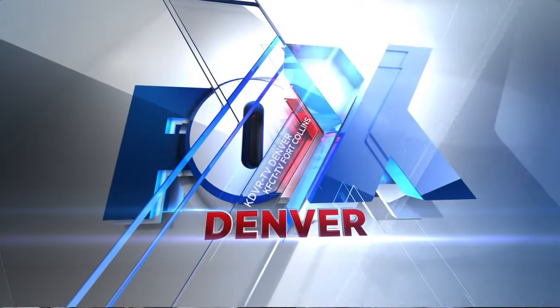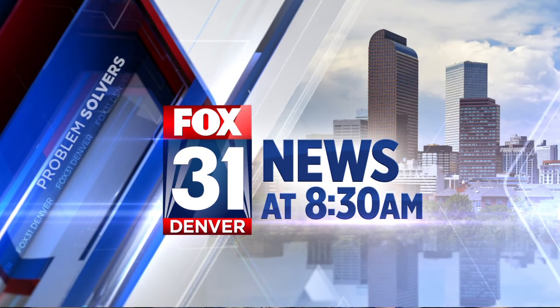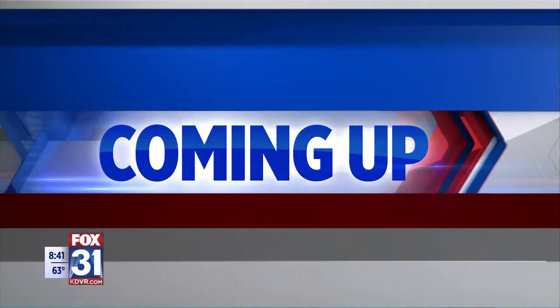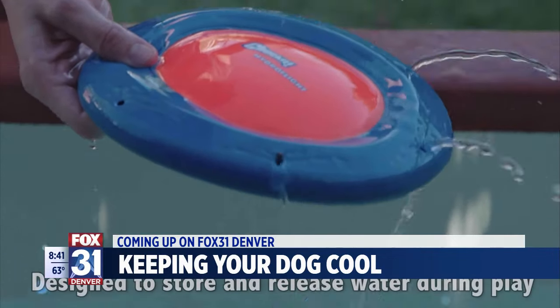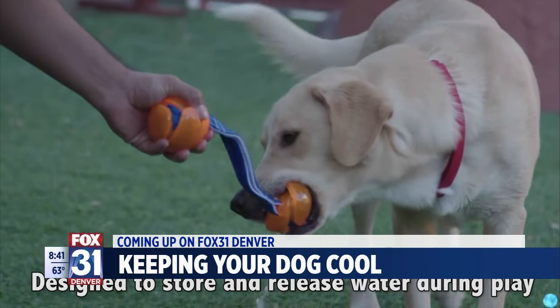Live from Denver, this is Fox 31 News at 8:30. As temperatures climb, you're not the only one trying to keep cool this summer. An animal expert and a dog are here in studio with safety tips to keep your pets safe and cool this summer.